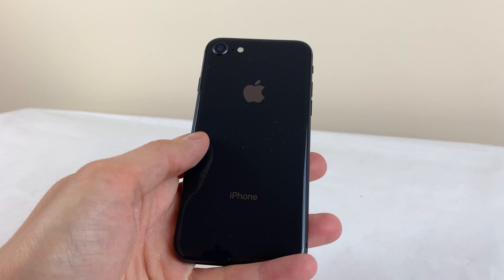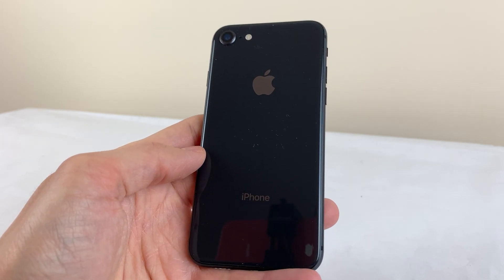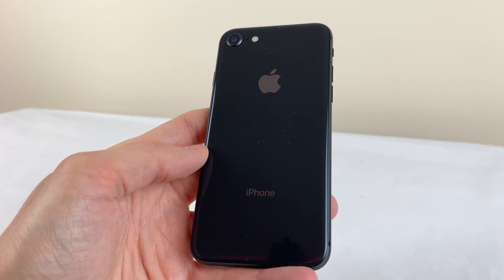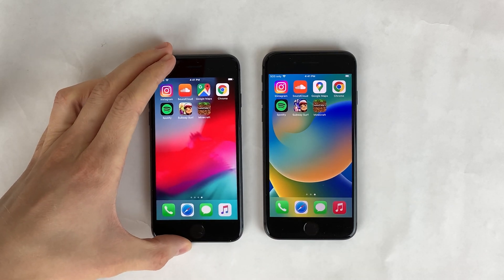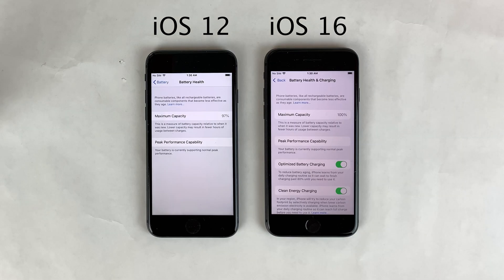My goal was to recreate an iPhone 8 pulled straight from the late 2018/early 2019 era when iOS 12 was the latest iOS version, so we're using the old versions of these App Store apps from that time period. The iOS 16 iPhone 8 on the right is running iOS 16.4.1 and the latest versions of all these apps. Both devices are also running at peak performance capability in terms of battery health.